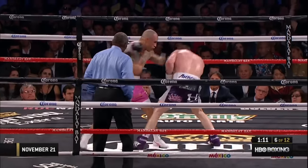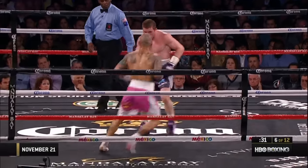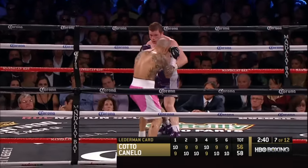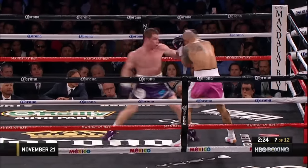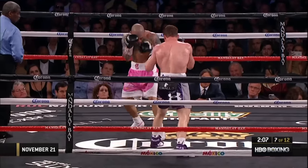Good body shot by Cotto. Canelo looks like a super middleweight at least. I've got it four rounds to two, 58-56, Canelo Alvarez. He's doing more damage to Cotto with his right hands. Canelo's corner wants more activity.